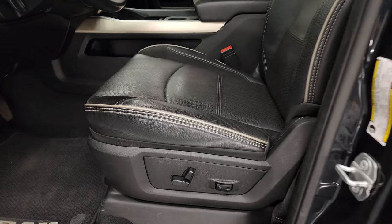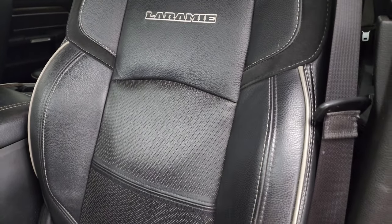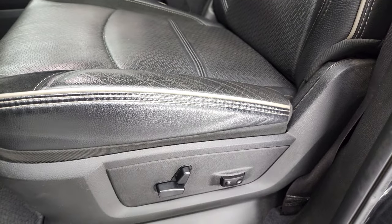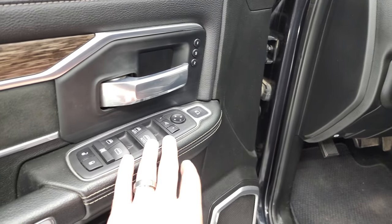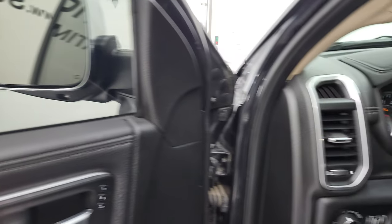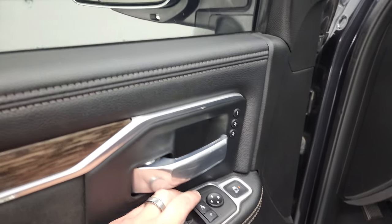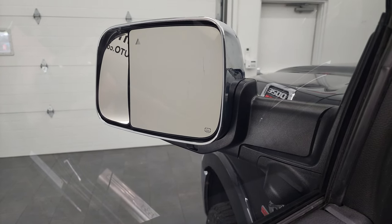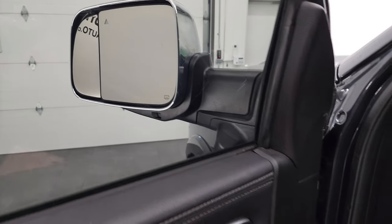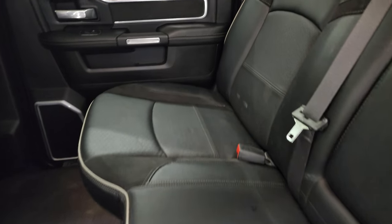Inside, the Laramie Level 1 package gives you the black leather interior with no rips or tears on the seats. You get Laramie stitched into the backrest, gray piping, and lumbar support, as well as Berber floor mats, auto headlamps, power pedals, power windows, power locks, and power mirrors that fold in on both sides. There's a memory driver's seat, and you can control the tow mirror — including the passenger side mirror — from the buttons inside.